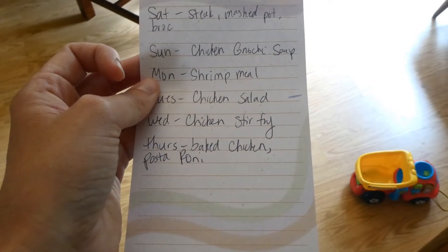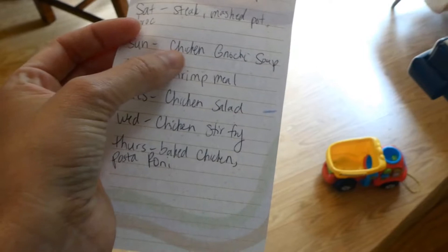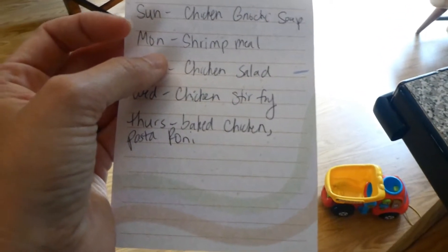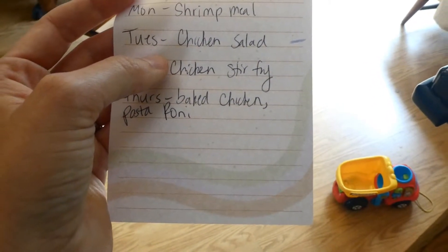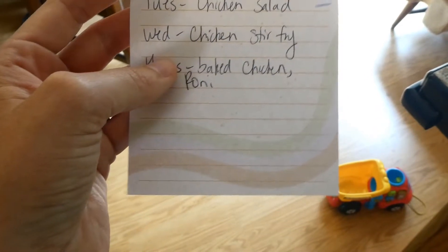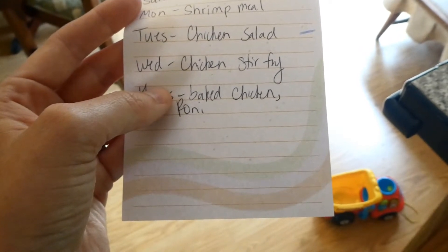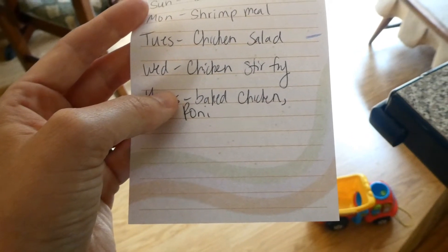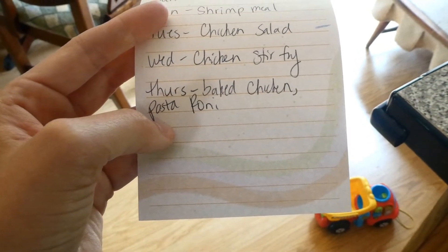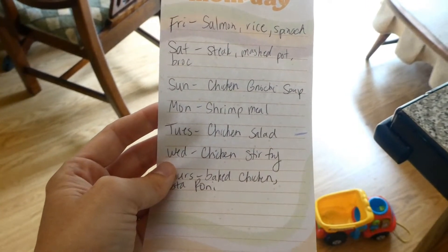Sunday I'm going to make the Olive Garden copycat chicken gnocchi soup, which we love. Monday I'm going to have Justin eat some leftovers of the soup, and I'm going to make myself the shrimp meal simple from HEB that I love. Tuesday I'm going to either grill or bake some chicken and just make a big salad and throw the chicken on top. Wednesday I'm going to do chicken stir fry — I chop up chicken and any veggies on hand, saute them, and put them over rice noodles with soy sauce. Thursday I'm probably going to do some baked chicken on pasta roni. Nothing too fancy this week, but that is our meal plan.